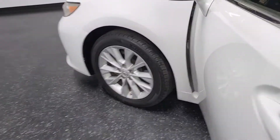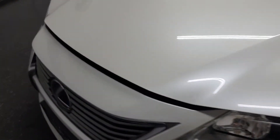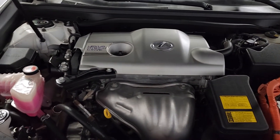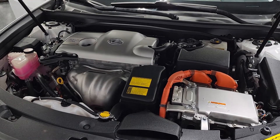Start it up real quick just to see how it runs. Clean Carfax — no accidents, one owner. Sometimes it takes the hybrids a little second to fire up, so hopefully it'll start right up.